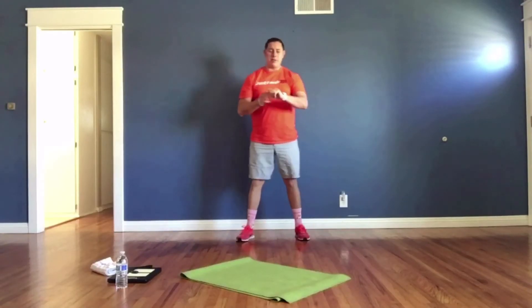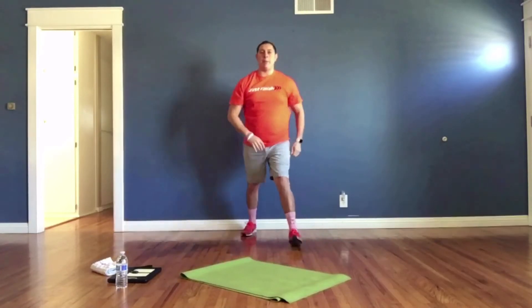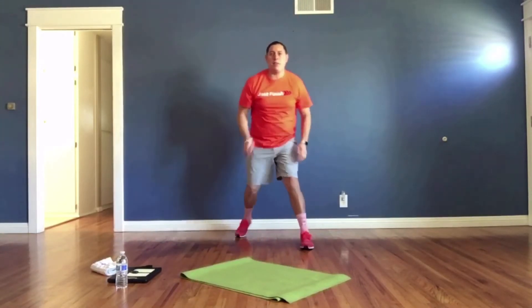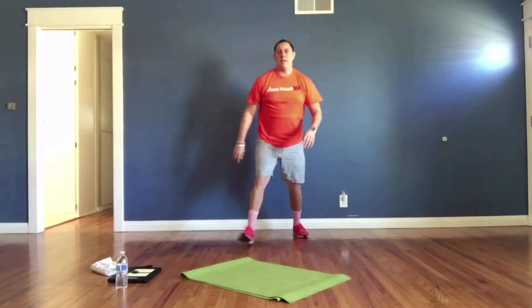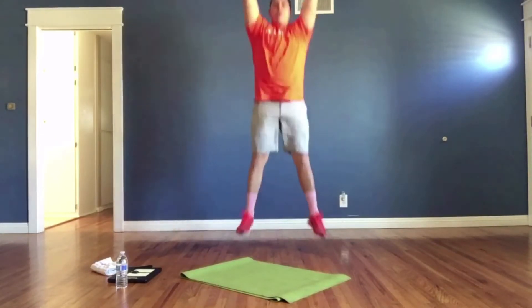Here we go, starting in three, two, one — go! Vertical jumps. Remember: step right, left, up. Right, left, up. Or you can go left, right — it's completely up to you. Make sure you step back, get that vertical jump, and use those legs to propel you up.